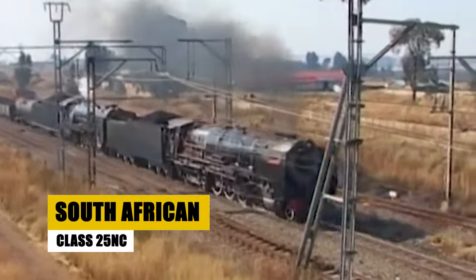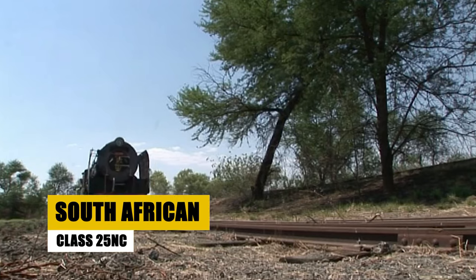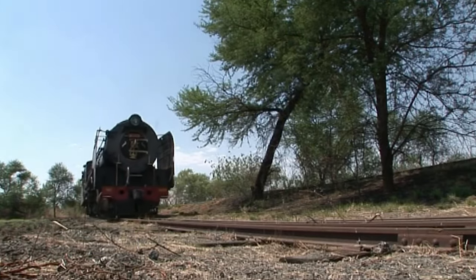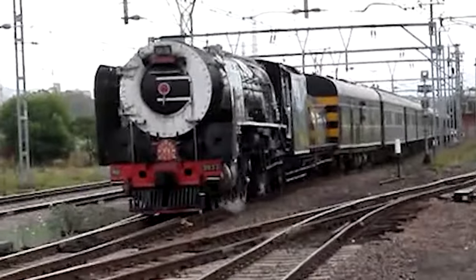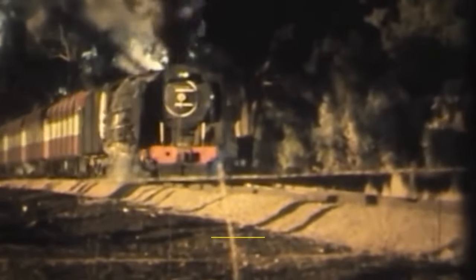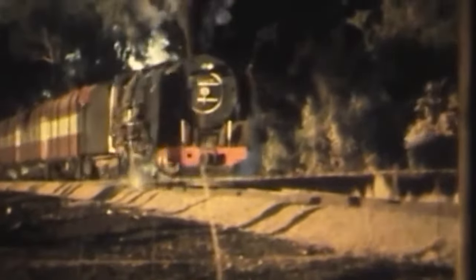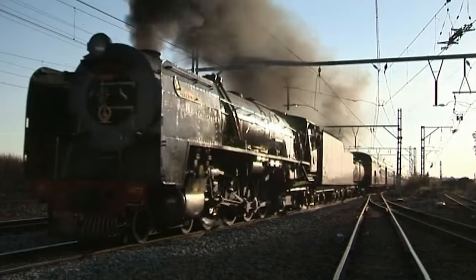Transitioning from Russia's snowy expanses to the sunlit plains of South Africa, we meet the robust Class 25 NC locomotives, known for their adaptability and strength on challenging African railroads. Emerging in the late 1950s, these non-condensing engines, originally designed as condensers, were modified for efficiency in warmer climates.